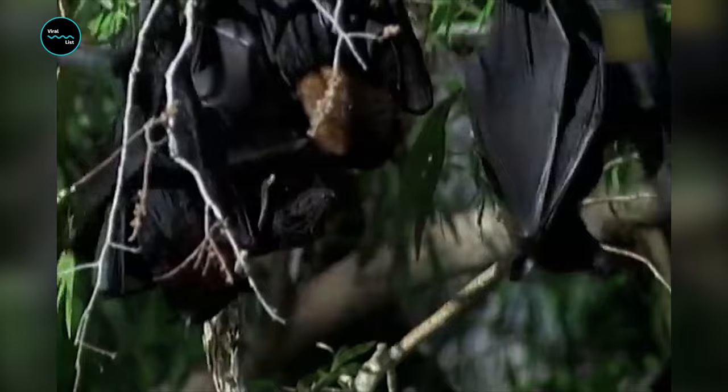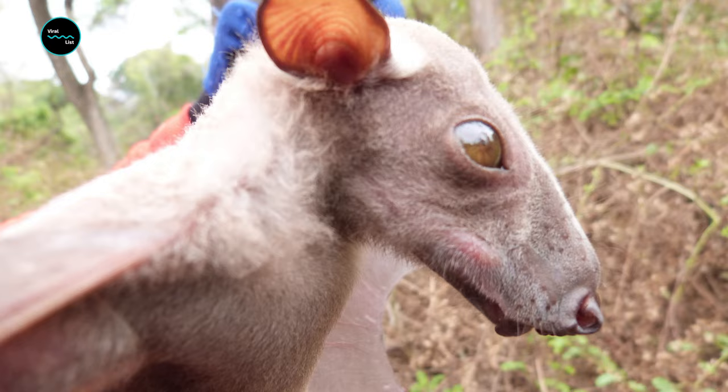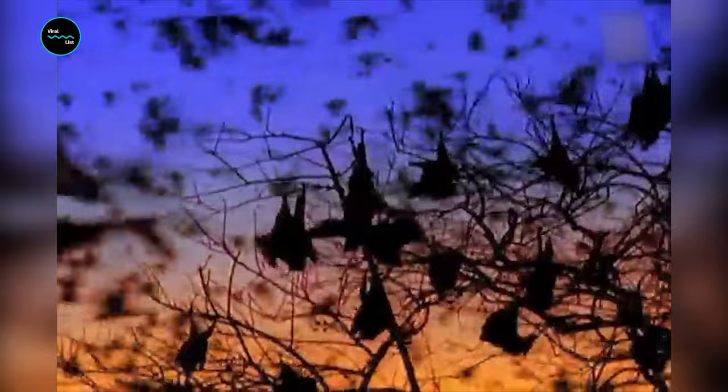During the day, the bats roost in trees, relying on their coloration to camouflage them from predators. They pick and eat fruit at night. One reason large bats such as the hammerheaded bat are nocturnal is because their bodies generate considerable heat when they're flying — being active at night helps keep the animals from overheating.